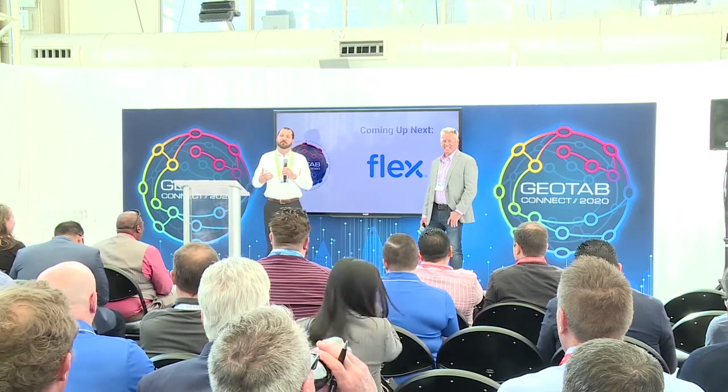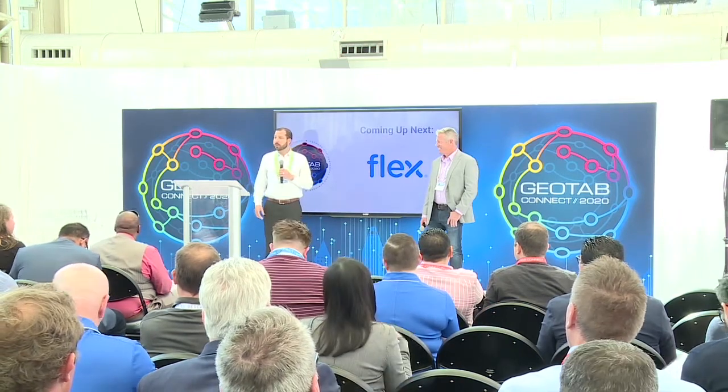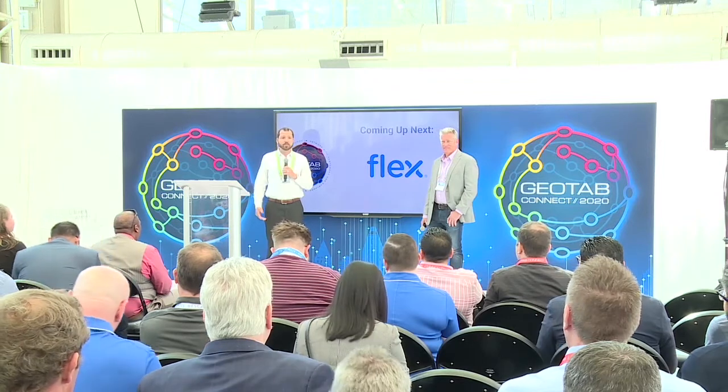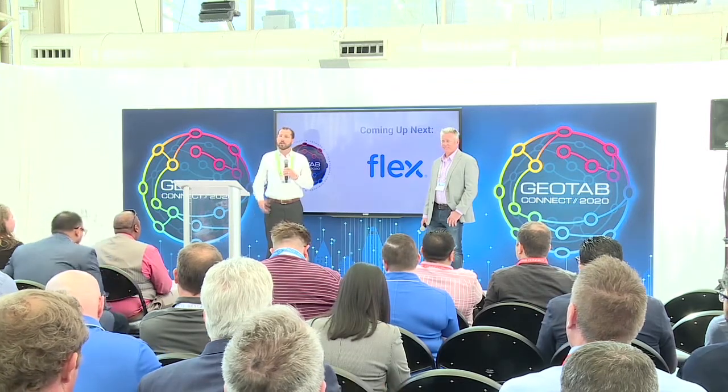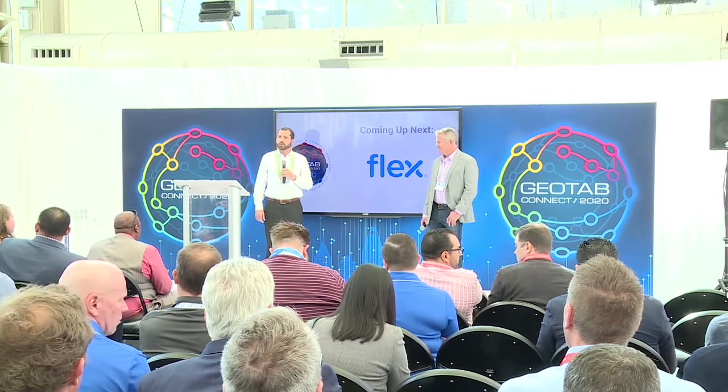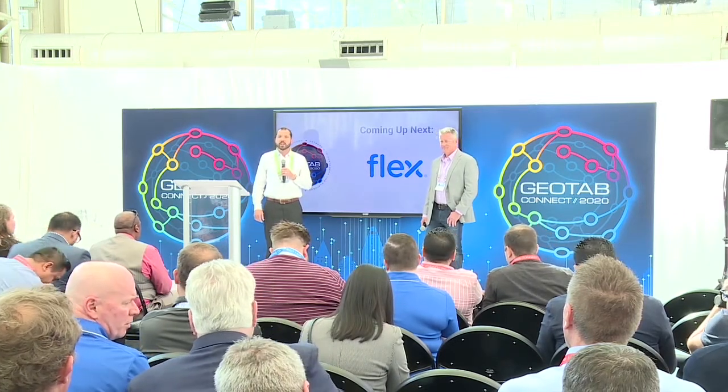Welcome, everybody, to the Flex Solar Powered Asset Tracker presentation. I appreciate you making some time to come sit down with us today and learn a little bit more. My name is Cory Helbardier. I am the Global Head of Business Development and Operations for the Tracking and Telematics Business Unit at Flex.